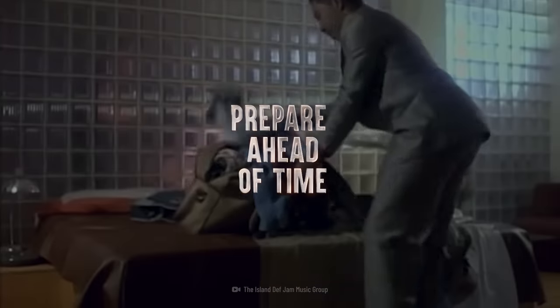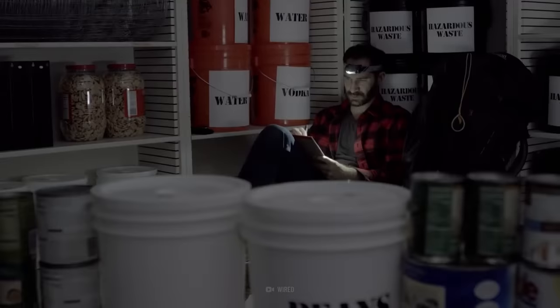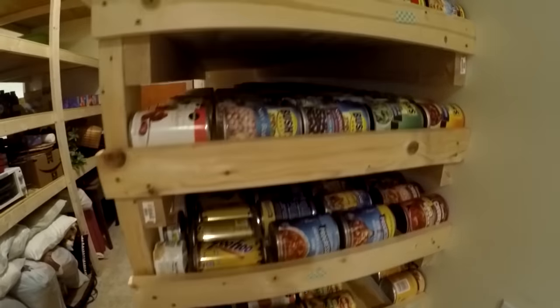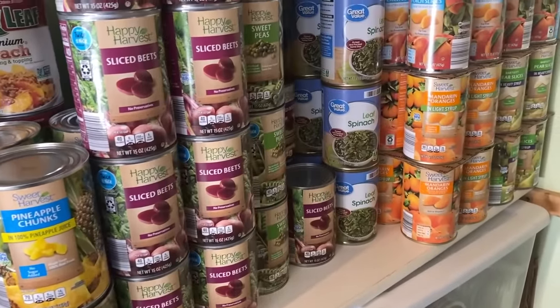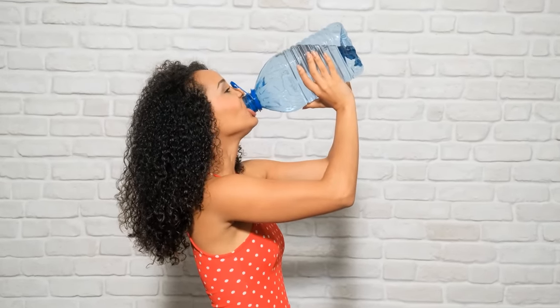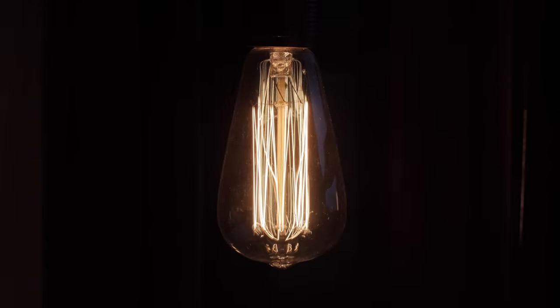Step 1: Prepare ahead of time. The main threat you'll have to face during a solar storm is a blackout. That means no electricity, no communications, no internet, and no social media. You've got a better chance of surviving a blackout if you prepare beforehand. Have the essential items you'd need for any type of disaster. Doomsday preppers recommend a 30-day supply of food and water. Stock up on non-perishable foods like canned goods and dried foods, since your fridge won't be working. Each person in your household will need about 4 liters of water each day.